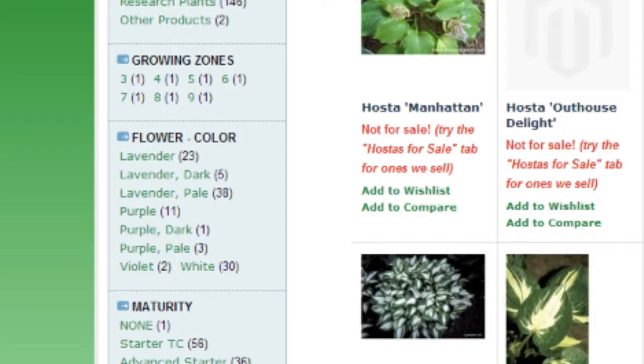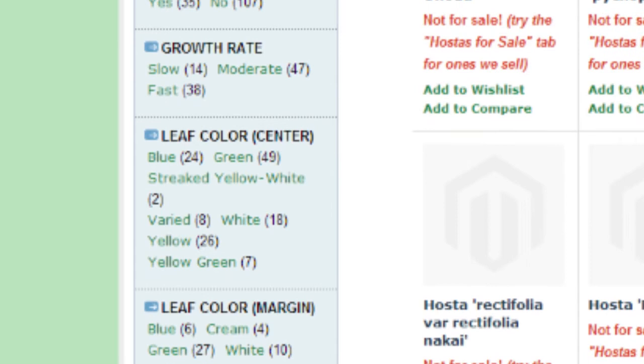You can search by color, plant, leaf, shape, and size, bloom color, their hybridizer name, ratings, and much more. We also have a very informative blog on plants and gardening.